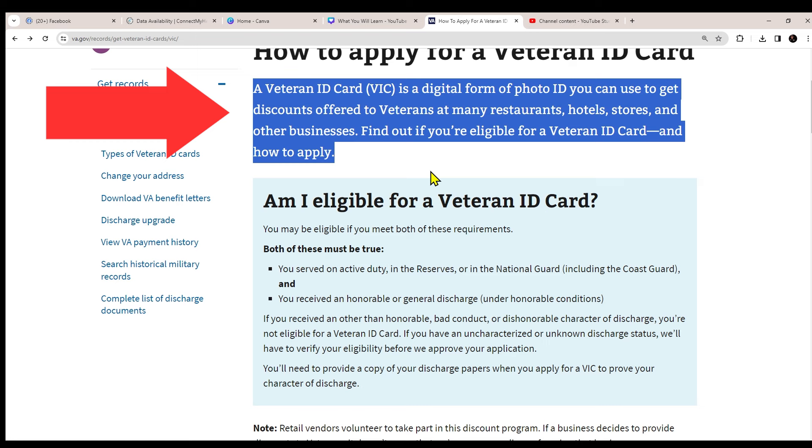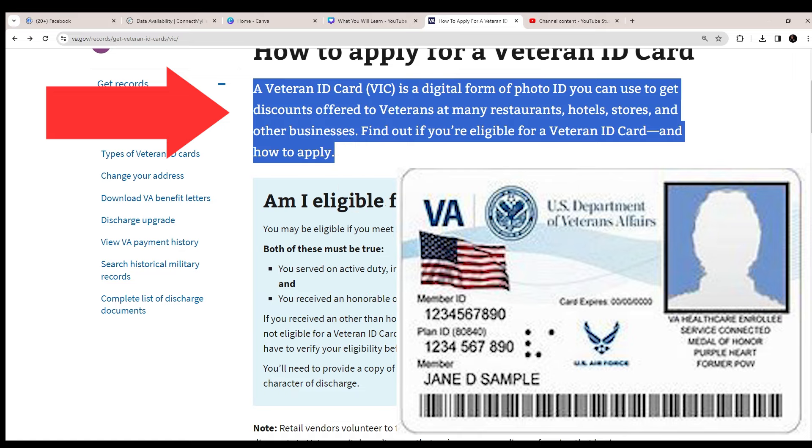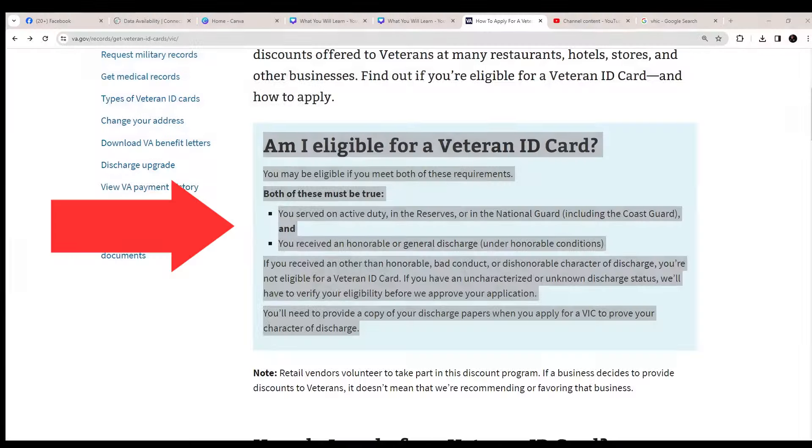Let me clarify: the VIC card, the Veteran ID card, is not your Veteran Health Card. If you're registered for VA health care, that's a totally different card — don't use that one for discounts. Now, are you eligible for a Veteran ID card? You may be eligible if you meet both of these conditions — both must be true.